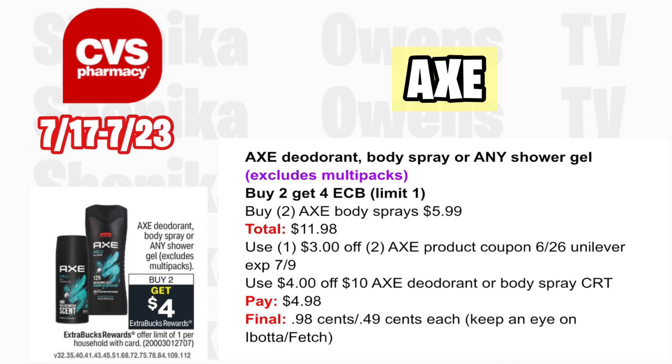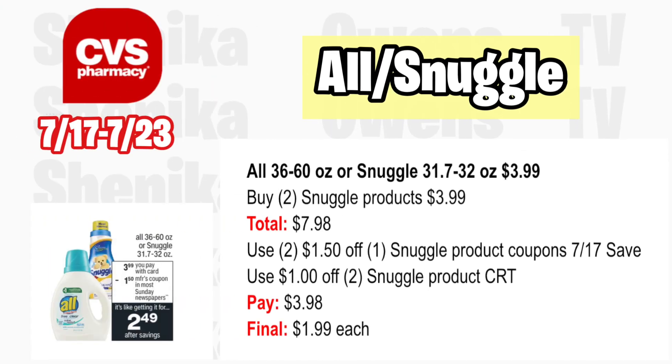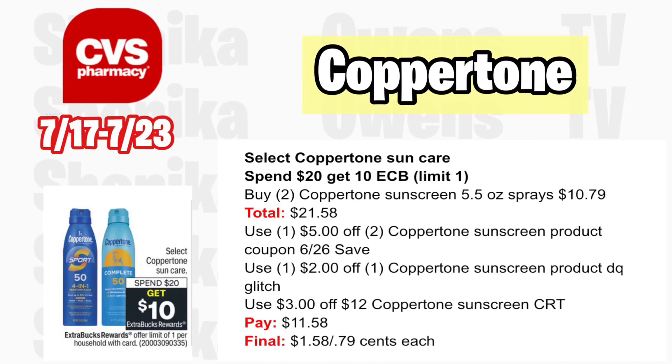The All and Snuggle deal is back. All 36–60 oz or Snuggle 31.7–32 oz will be $3.99 with no rewards back. Grab two Snuggle products at $3.99, totaling $7.98. Use two $1.50 off one Snuggle product coupons from the 7/17 SS insert. With a $1 off two Snuggle CRT, you'll pay $3.98, making the final cost only $1.99 each.